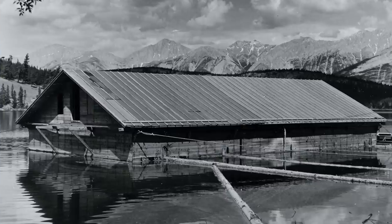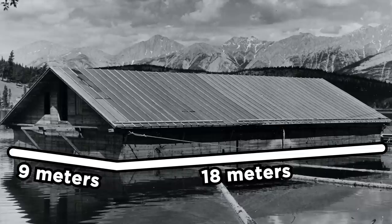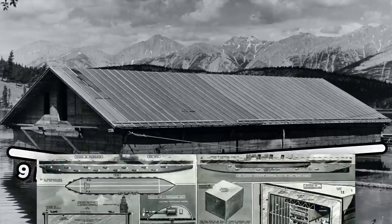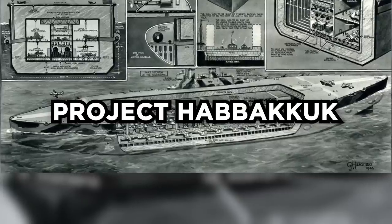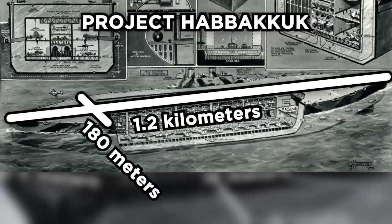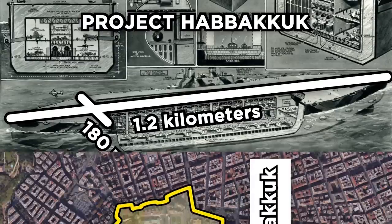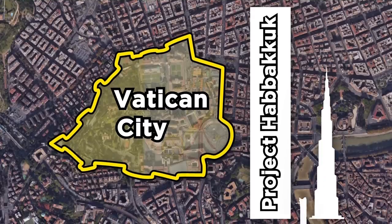Starting in 1943, the British created a small prototype of the berg ship on a lake in Canada that was 18 by 9 meters wide and weighed 1,000 tons. The full plan, however, called for the creation of the largest ship that would have ever been created, dubbed Project Habakkuk. The full ship was supposed to be 1.2 kilometers long by 180 meters wide, which is unbelievably stupidly huge. For reference, that's a boat bigger than some countries — here is the ship placed overtop Vatican City, here is the tallest building in the world placed next to it, and here is the actual biggest ship ever created placed next to it. It was absolute lunacy.